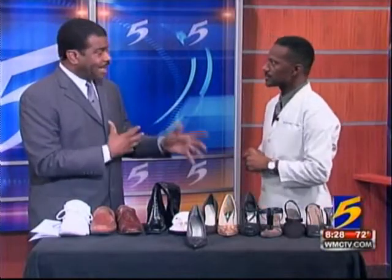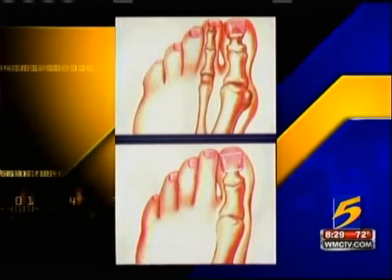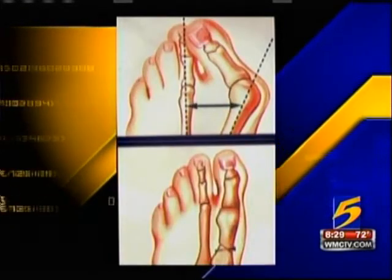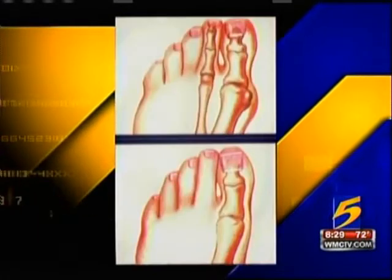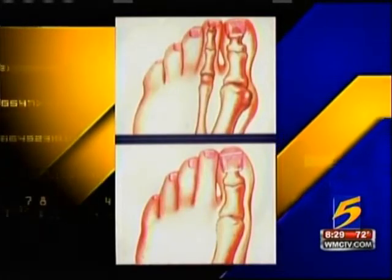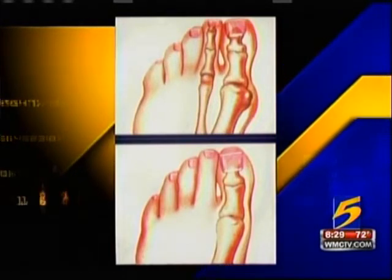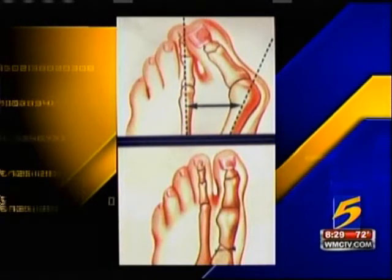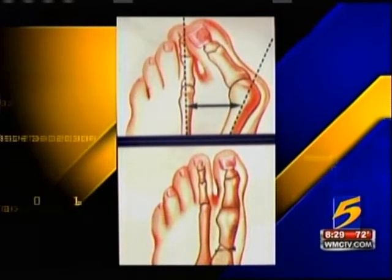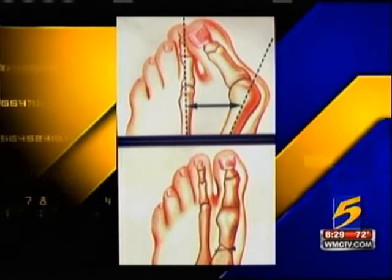We also talked about bunions. How does that get produced from having a shoe too tight? This is a big misconception. Bunions are caused entirely by heredity — you inherit bunions. Someone, your mother, father, grandparents, or so on, had that. Now, you're more prone to develop a severe bunion if you wear ill-fitting shoes, but you were born with the potential to develop bunions anyway.